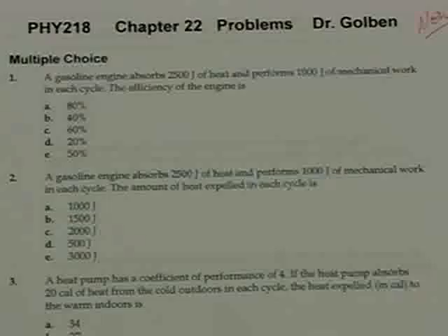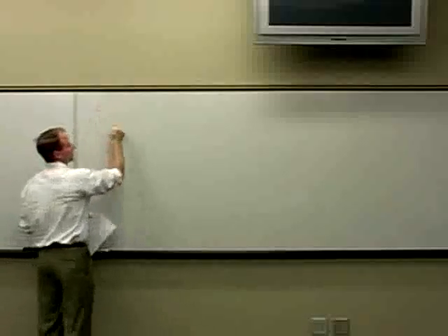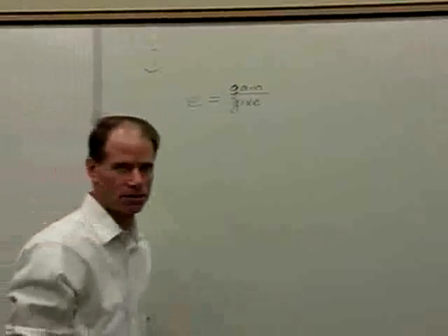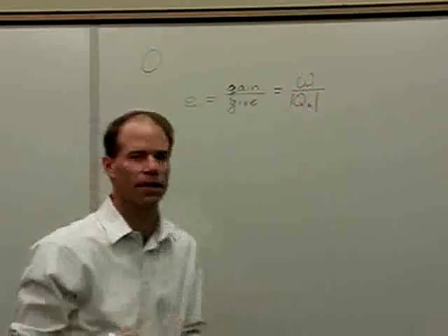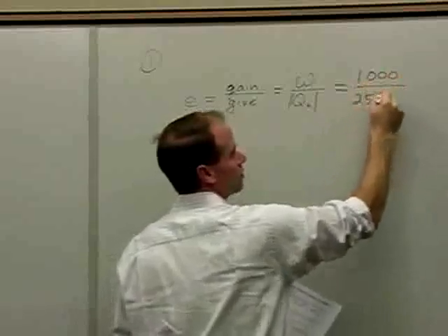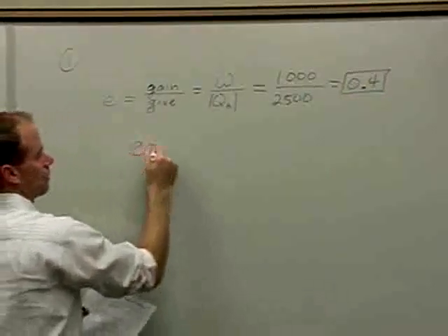The efficiency of the engine is... Looking at problem number one, we absorb 2,500 joules of heat and perform 1,000 joules of mechanical work. By definition, the efficiency of something is what you gain for what you give. In this case, we gain some work and give some heat from the hot reservoir — so this would be work over the heat intake from the hot reservoir. In terms of values, that's 1,000 joules of work over 2,500 joules of intake, giving us an efficiency of 0.4.